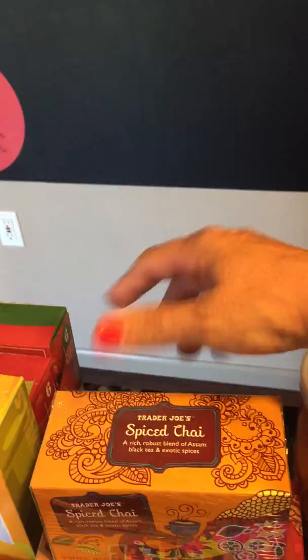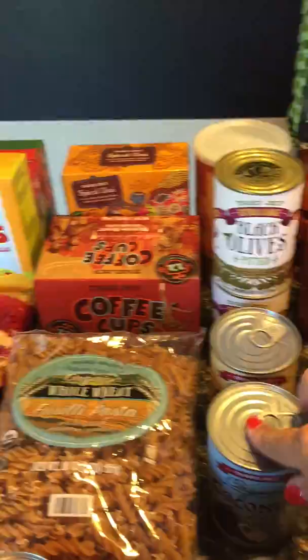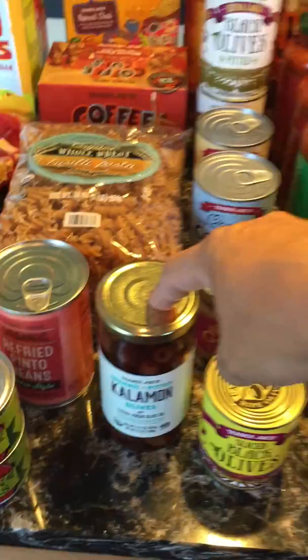I got some K-cups for when I just want a cup of hot coffee, and some more whole wheat pasta. We love black olives, so I got some — coconut milk and coconut cream, minced garlic, sliced black olives for pizza, and some pitted kalamata olives in oil. I don't think I've ever had them in oil. Also some diced green chilies.